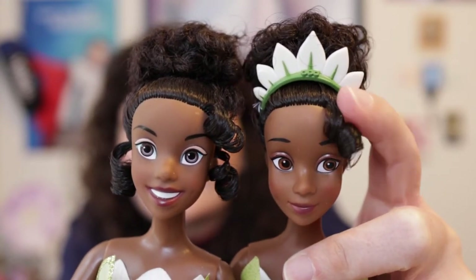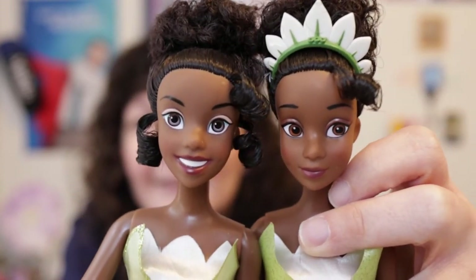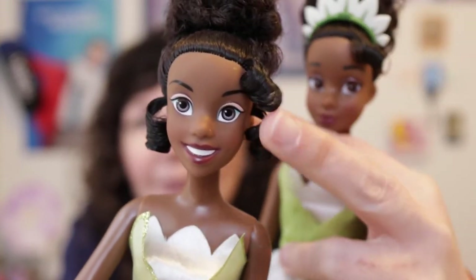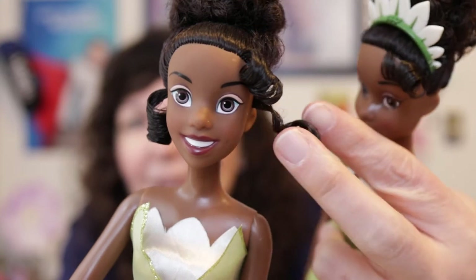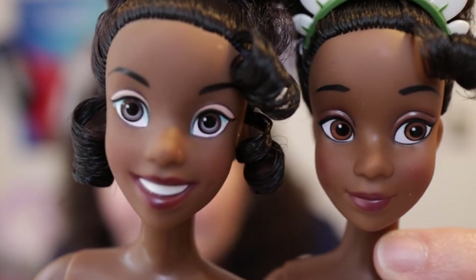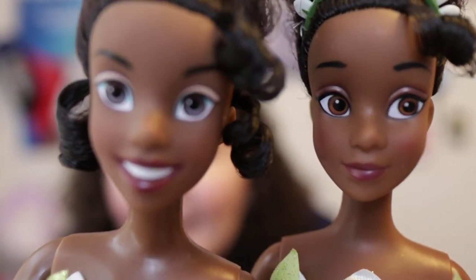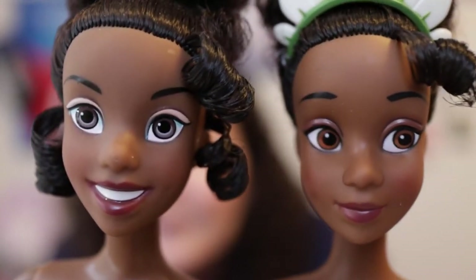It's a plastic tiara with white leaves. You can tell that the 2010 Tiana is different as she has an open smile. They both have brown skin, black hair, and an updo. The 2010 one, aside from the curl on the forehead like the 2022 one, also has two little curl tendrils near her ears. They both have black eyebrows and brown eyes, although the 2010 Tiana looks like she has slightly bigger eyes and a rounder face. The lipstick seems the same, although the 2010 Tiana has an open smile and the 2022 has a closed smile.